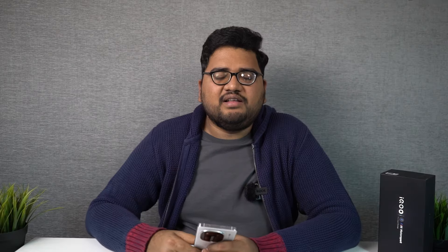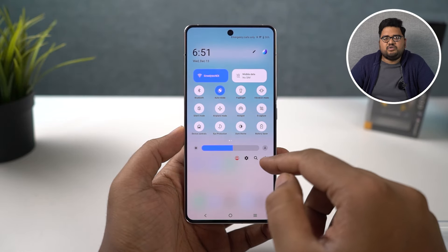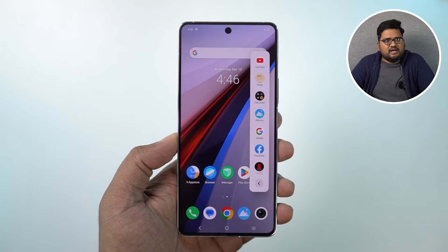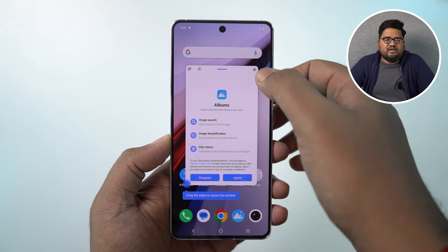Coming to the software department, this phone runs Funtouch OS 14 based on Android 14 — the first phone in India to come with Android 14 out of the box. iQOO also promises three years of Android updates and four years of security updates, meaning this phone will receive Android 15, 16, and 17, plus an additional year of security updates — which I think is the best in the market right now. One interesting new feature is the sidebar, which allows you to open applications in a floating window for easy multitasking.